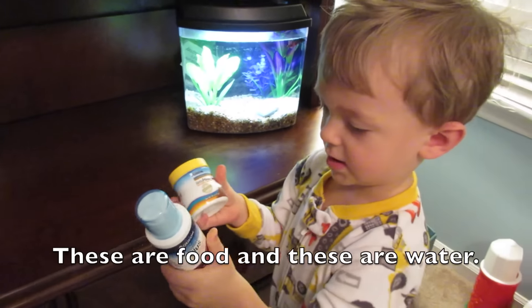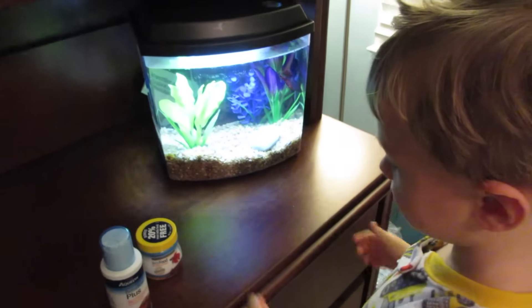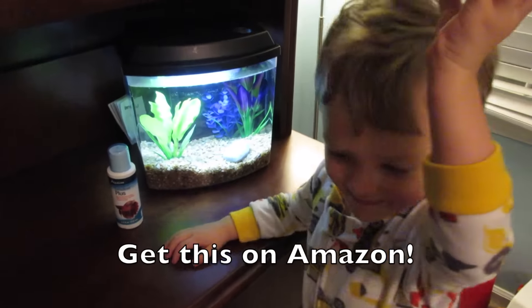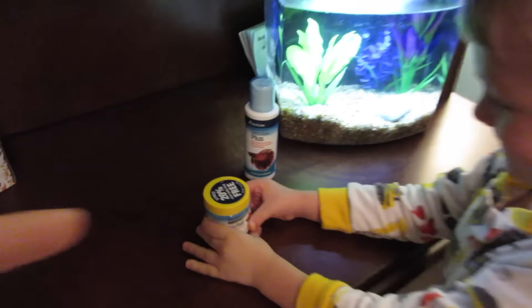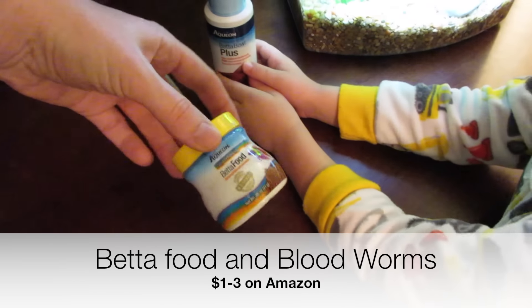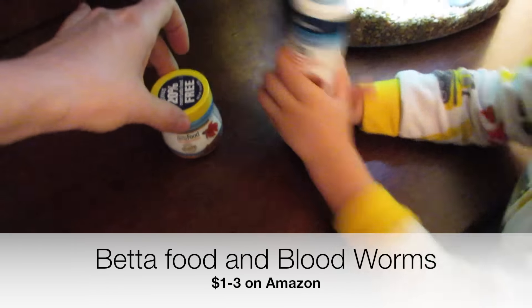What do bettas like to eat the most? Pellets and bloodworms. This is on Amazon — it's way cheaper than the pet store to buy this online. These things are literally like $2 on Amazon. They're so cheap.